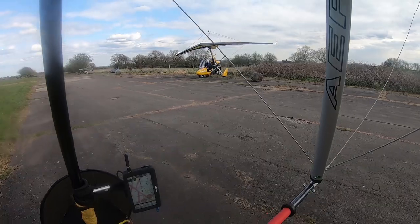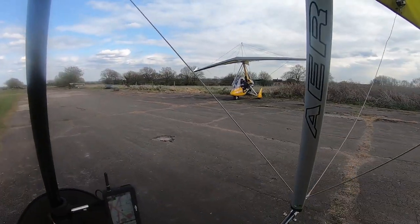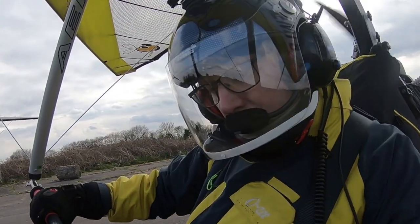Off to my right — the head-cam won't be able to see this — is Alan, who we've pre-agreed that if he finds me, he will come and fly along on my left-hand side. All's good.